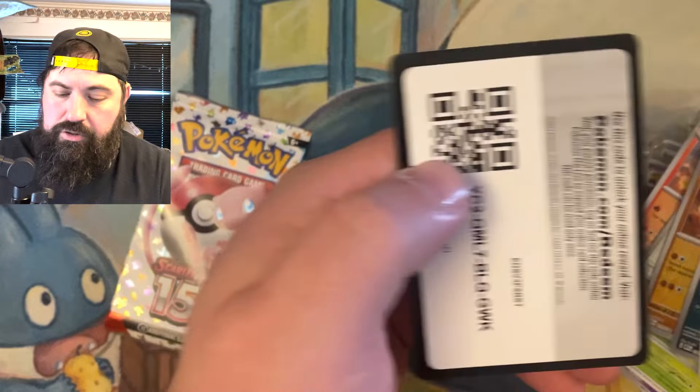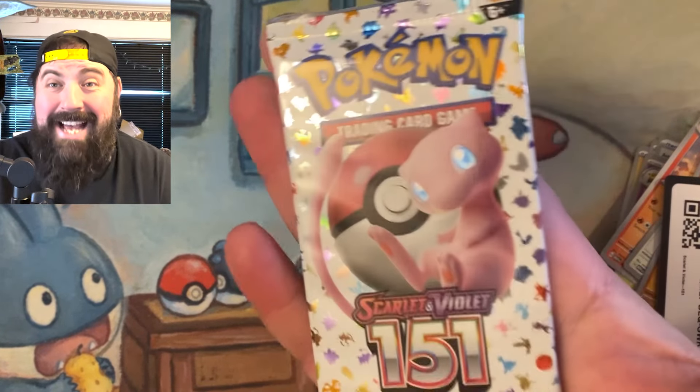Starmie, and there's your code card. So we have not gotten a single ultra rare or above. Hopefully we can do that in our last pack.